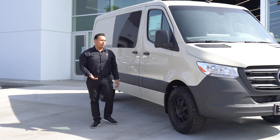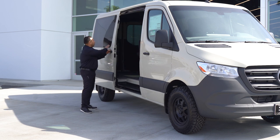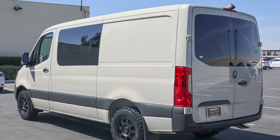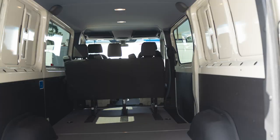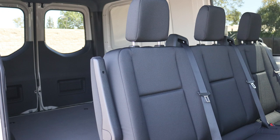Now you're asking, what is a crew van? A crew van is a special configuration that gives you a window on the sliding door, a window opposite the sliding door, and windows in the tailgate doors. With the crew van, you also get the full factory headliner, half-pipe paneling, and a removable three-seater bench. That's a great combination of both the cargo van and a passenger van.